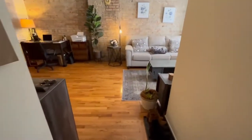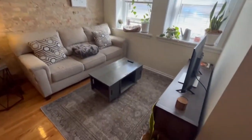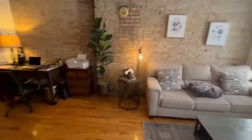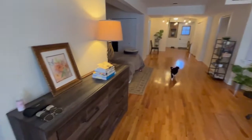So we have a closet in front. This is the living room area, and then you have a lot of living space over here.